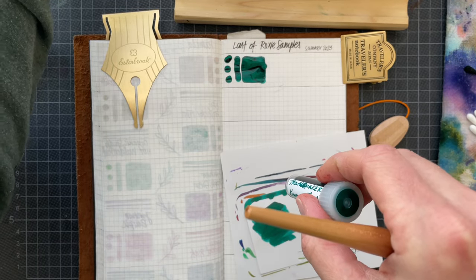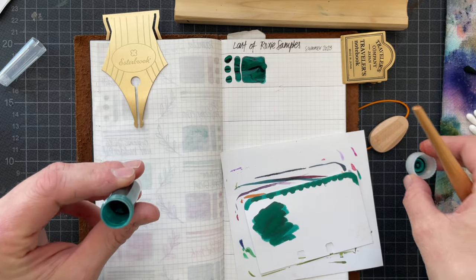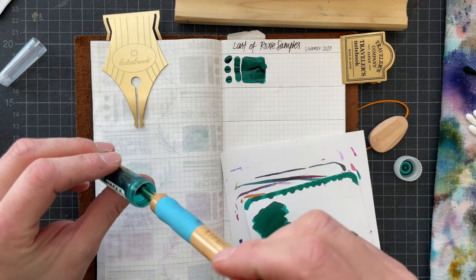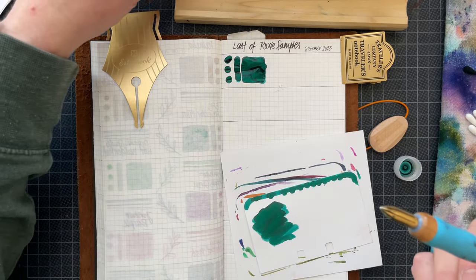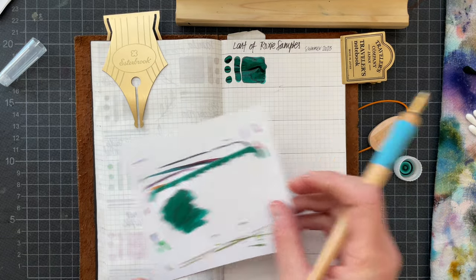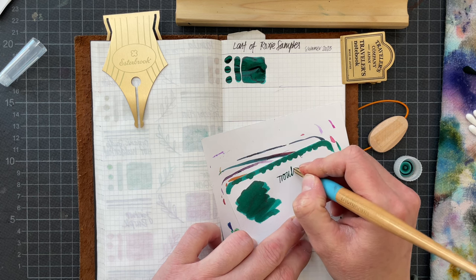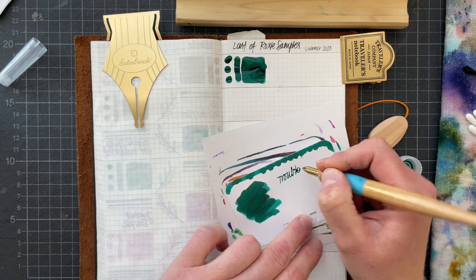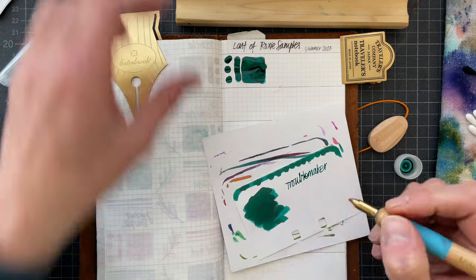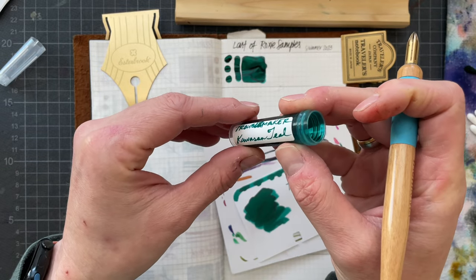Second question: what is your favorite ink bottle design? I think my favorite ink bottle design is one that is easily accessible and doesn't hold too much ink. As with many of us, I enjoy inks but never get through them, so 30 milliliter bottles are the best amount for me.